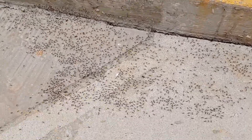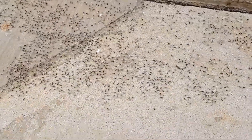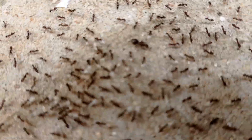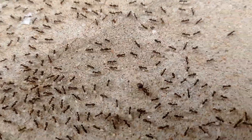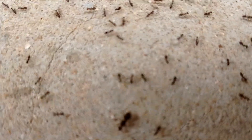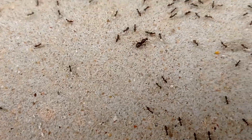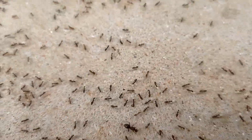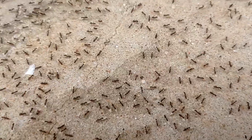Hey guys, Julimir here, and today we found a gigantic colony of black crazy ants. Here we see one queen surrounded by a lot of workers, and some of them are carrying eggs because they were migrating from one area to another area.